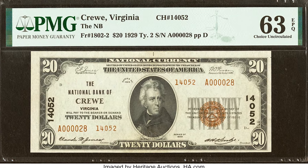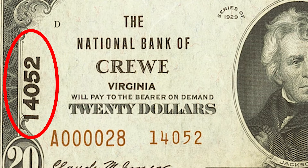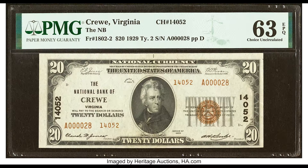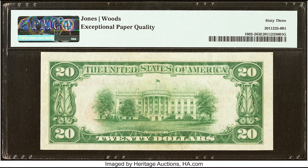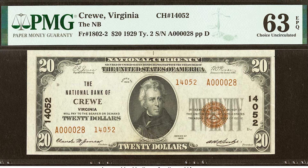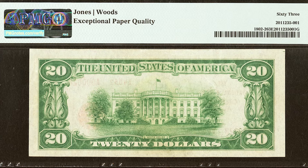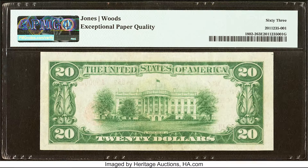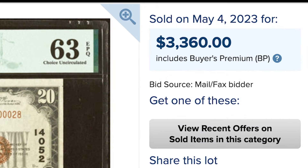$3,360 for this $20 bill from the National Bank of Crewe, Virginia, with charter number 14052. Leave a comment below — is this a Type 1 or a Type 2 national currency bill? You can see the margins are really bad; these are hand-cut by employees of the banks. But this is a pretty rare charter number for this specific bank. On top of that, it has a low serial number of 28. Keep in mind that for national banknotes, low serial numbers don't command as much of a premium as normally issued Federal Reserve notes. This bill sold for $3,360.